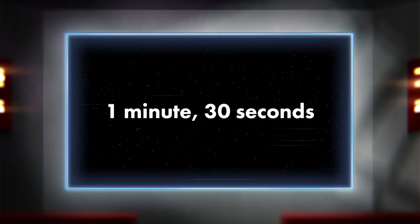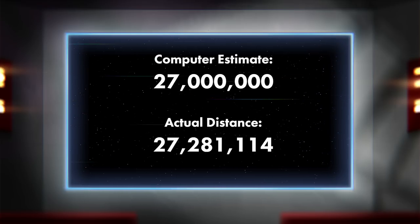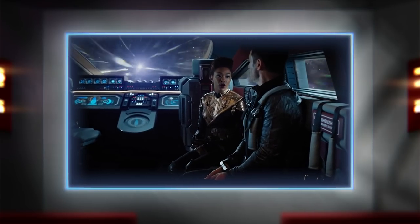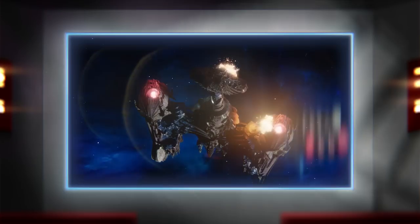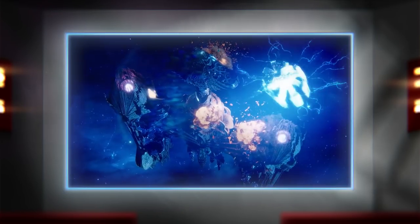Considering some degree of error from the fact that 27 million kilometers might have been rounded to the nearest million, and the added amount of time it takes for the shuttle to accelerate to light speed, I think it's safe to say we're looking at an exceptionally accurate scene, at least by Star Trek standards. Discovery rides an interesting line of embracing some more outlandish concepts like the spore drive, right alongside hard science, like using a real drug for a real purpose.